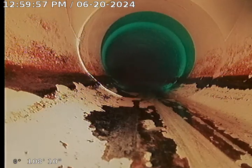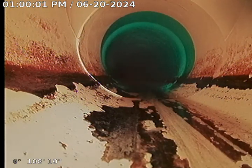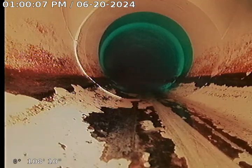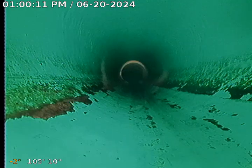Here we are at the middle clean-out in the middle of the showroom — the parking lot there. I think that's where they line up the campers for delivery, maybe. We videoed from the manhole past this one. Now we're going to pull back from the house trap to show you the line in its entirety.